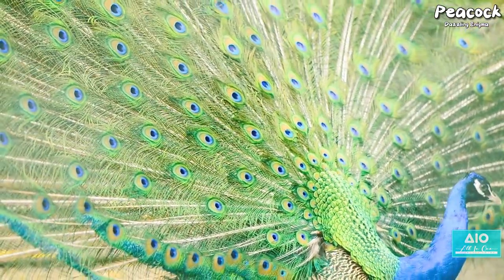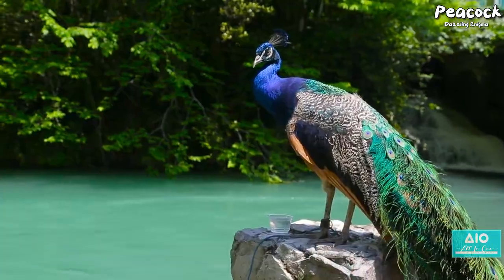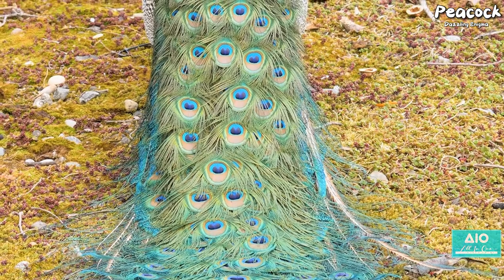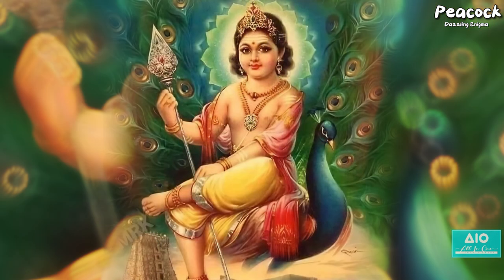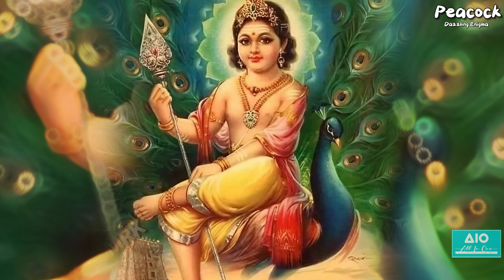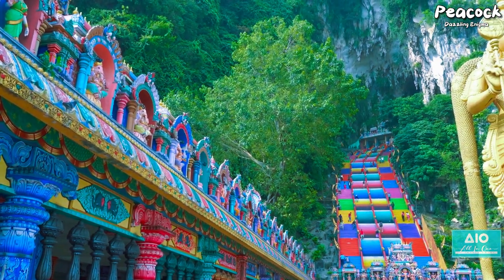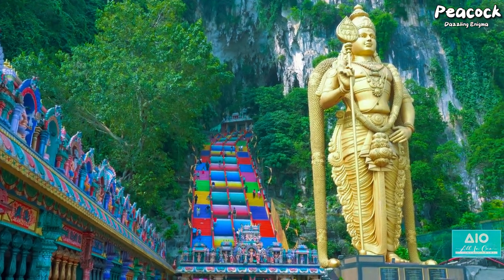How does this magnificent bird coexist with us humans? The relationship between humans and peacocks stretches back through the annals of history. Born in the heart of South Asia and spread to the far corners of the earth, the peacock has carved its place in our shared human story. In Hindu mythology, the peacock is deeply connected to Lord Muruga, the god of war, frequently shown as his divine vehicle or Vahana. The peacock symbolises the destructive power of the ego, and the scattering of its feathers represents the spread of knowledge to the universe, making it an integral part of religious rituals and festivities.